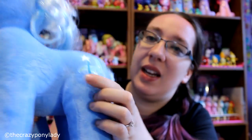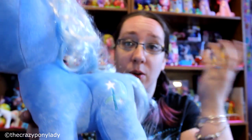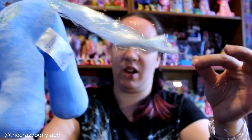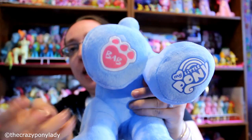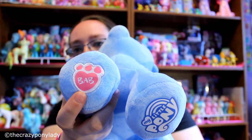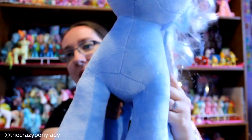Her tail is the same way — some very faint blue that almost matches the white. Her cutie mark is embroidered as well. I have some dirt spots on her; I'm pretty sure they were there when I got her. Her hair keeps falling out, which is the only issue — stay Trixie, don't lose your hair! On the bottom of her hooves she has the Build-A-Bear logo saying 'BAB,' and this one says 'My Little Pony.'